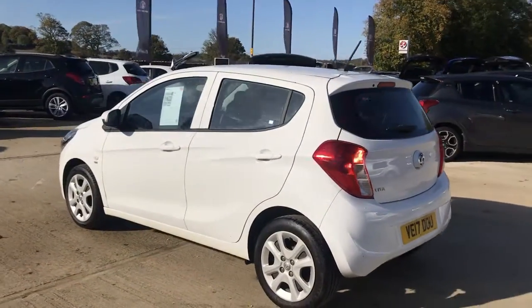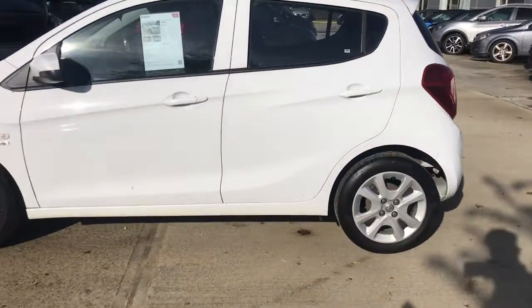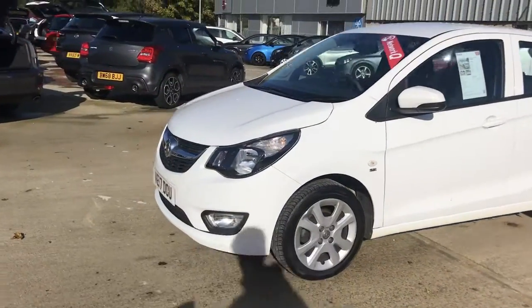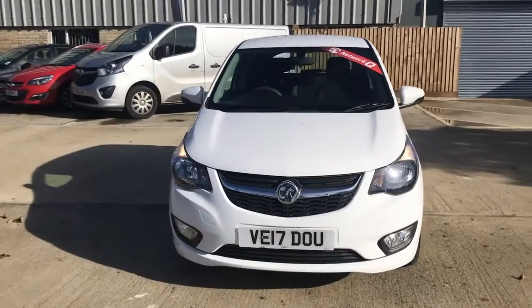This vehicle comes with 15 inch wheels to give that sporty look. It also comes with daytime running lights to help other road users spot your vehicle easier, whilst also adding that stylish modern look.